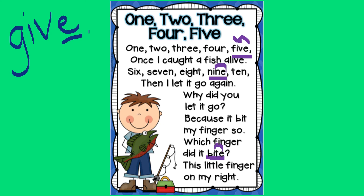All right. Now we are ready to practice our nursery rhyme. You are going to echo me, starting with the title. One, two, three, four, five.